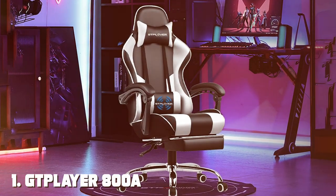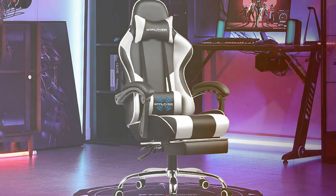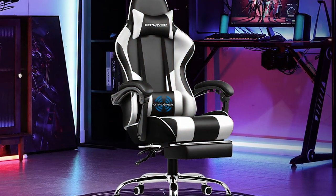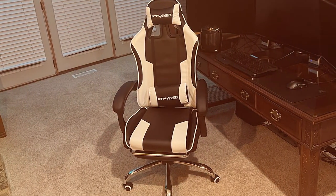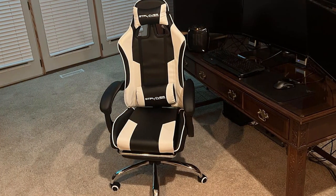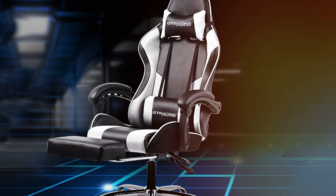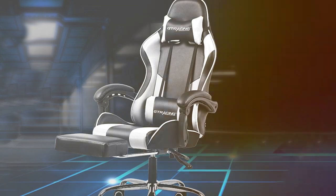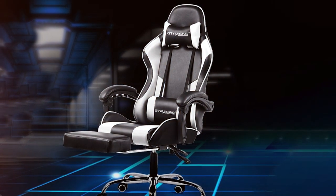At the first position of our list, we have the GTPLAYER800 Gaming Chair. Indulge in the pinnacle of gaming comfort with the GTPLAYER800 Gaming Chair, a throne designed for champions. Crafted with precision and ergonomics in mind, this gaming chair seamlessly blends style and substance. The GTPLAYER800 is not just a chair, it's an immersive gaming experience. The ergonomic design provides unparalleled support for long gaming sessions, ensuring you stay at the top of your game.